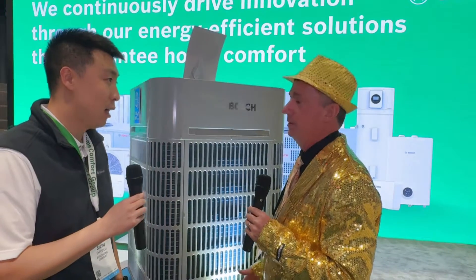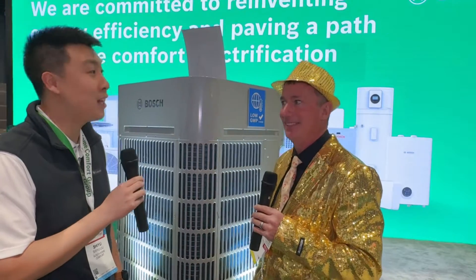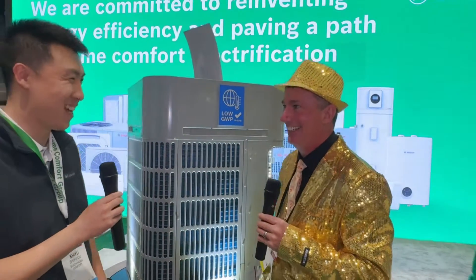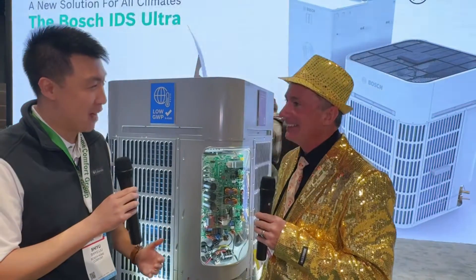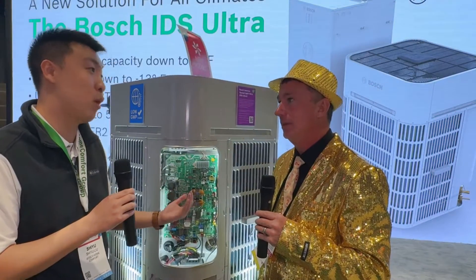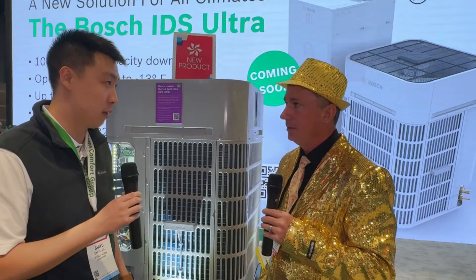This is a heat pump specially designed for cold climate regions. Some background information: two years ago, the Department of Energy, DOE, released a challenge — who can make the best equipment out there? There are many manufacturers participating in the challenge. Bosch is one of them. Good news is we passed the challenge as of October last year.